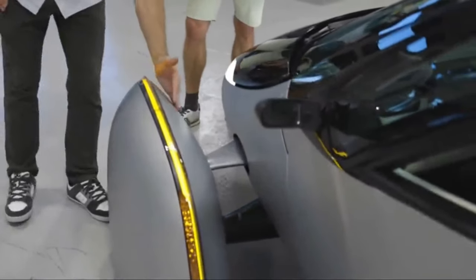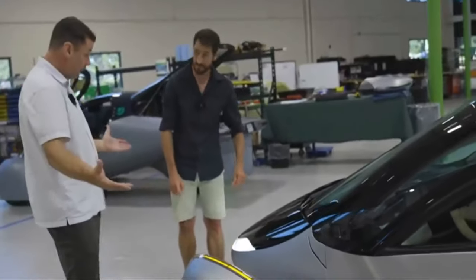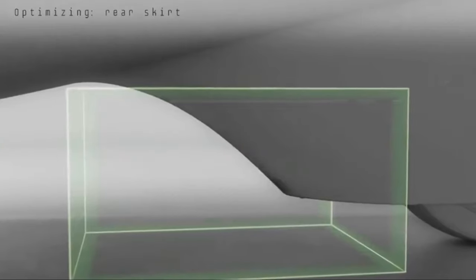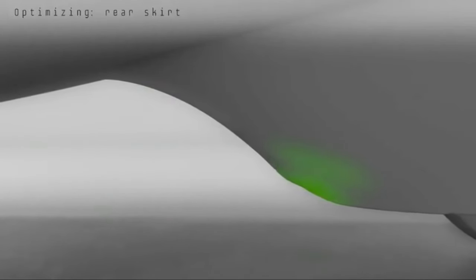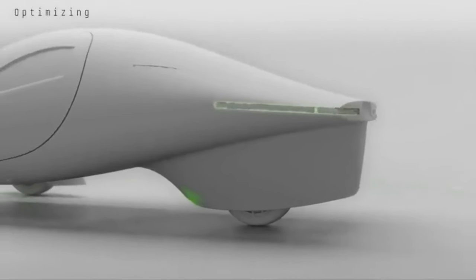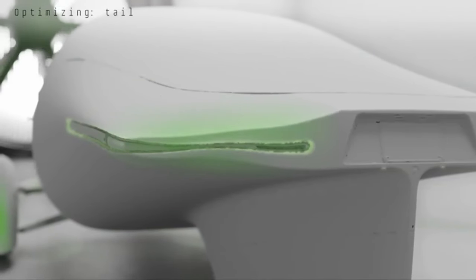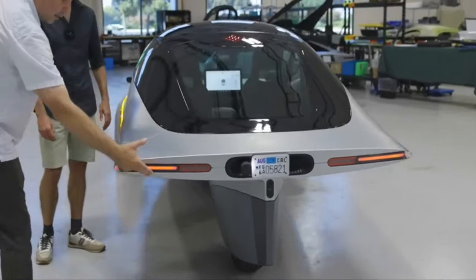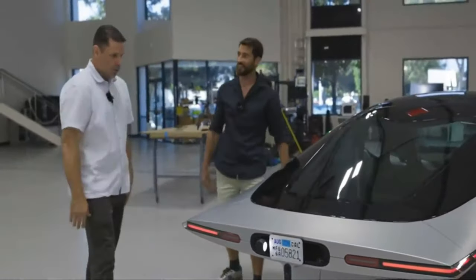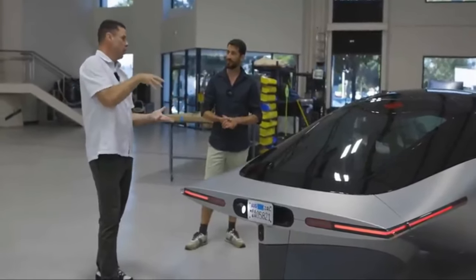The Aptera Solar EV stands out in the competitive electric vehicle market for its innovative design and integration of solar technology. The vehicle's sleek and futuristic appearance serves a practical purpose: solar panels integrated into the vehicle's surface harness the power of the sun to supplement its electric powertrain, extending its range and reducing reliance on traditional charging methods. This eco-friendly approach aligns with Aptera's mission to create sustainable transportation solutions that minimize environmental impact.